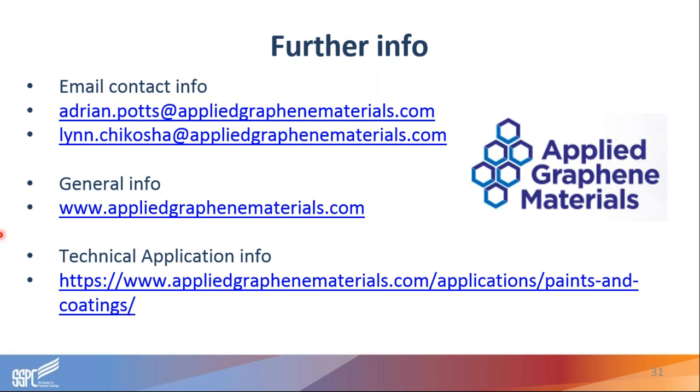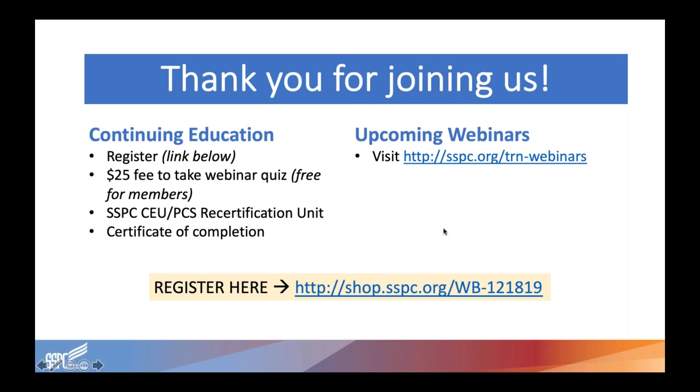Thank you Adrian and Lynn for answering those questions. As mentioned, we weren't able to get to every single question today, so I would highly recommend taking down their information so you can reach out with additional questions. Those of you looking to test your knowledge on today's webinar can register for the quiz at the link shown — this link, along with a link to re-watch today's webinar and register for future webinars, can be found in a follow-up email after we conclude. There will also be a brief survey after today's webinar — we'd appreciate your feedback. Thank you again to Adrian Potts and Lynn Chikosha for presenting, and thank you to all attendees for your participation. We hope to see you in future webinars. Have a great day.